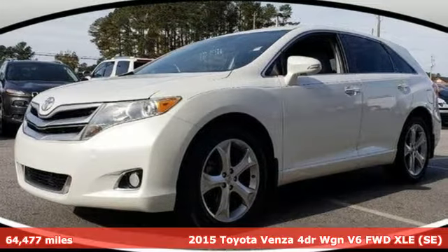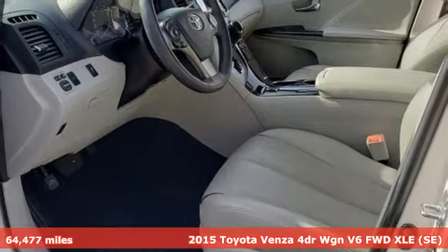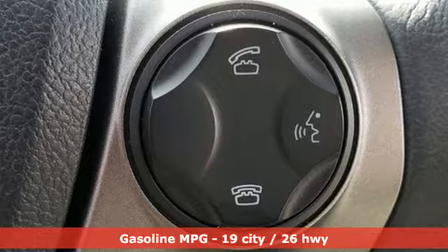Here's a certified 2015 Toyota Venza. This refined vehicle is the perfect balance between small and large SUVs for that just right size.